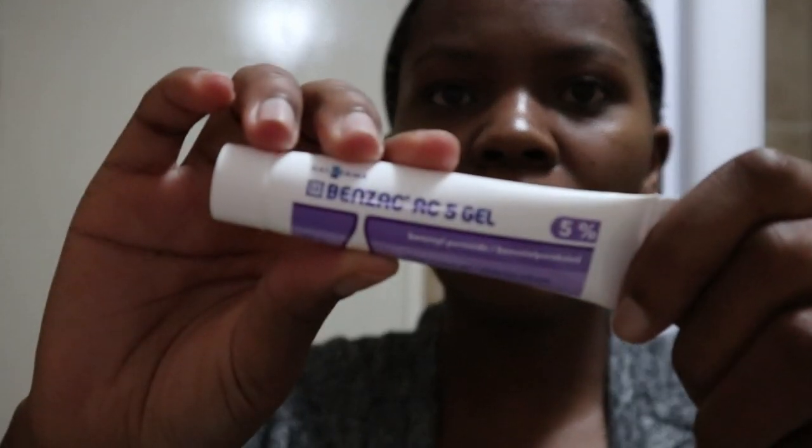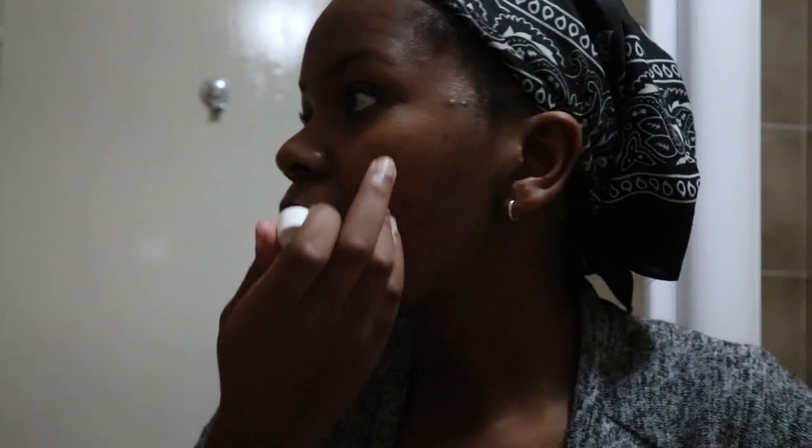Now that that's done, I'm going to go in with my Benzac AC5 gel. I'm just going to put it on my sensitive spots, wherever I feel like I have a pimple coming up, because this stuff is just a godsend.